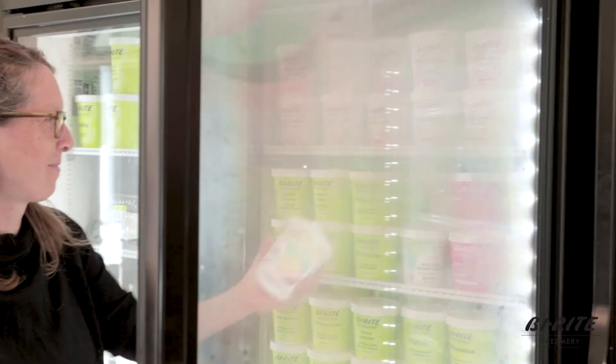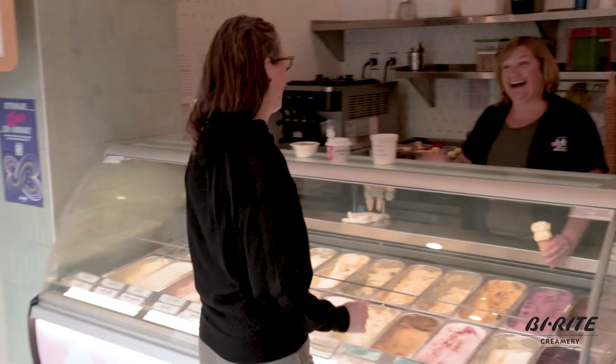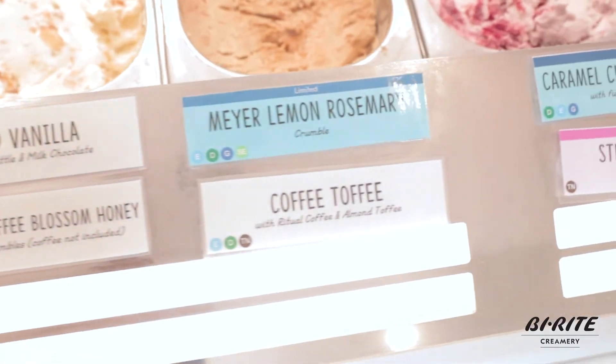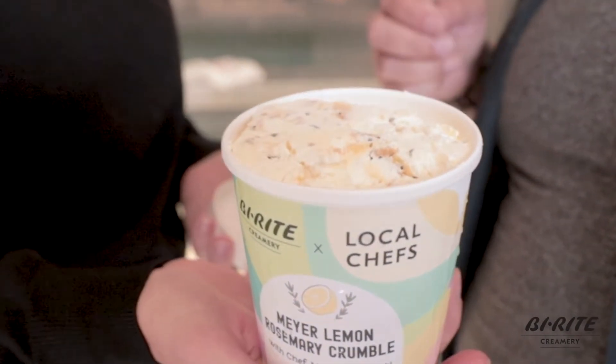We worked with Chris, the pastry chef and co-owner of the creamery, to come up with this awesome flavor — she just knocked it out of the park. The new ice cream flavor, the Meyer Lemon Rosemary Crumble, started out with wanting to come up with something a little bit different, really focused on the brightness of the Meyer Lemon, that herbiness and pininess of the rosemary, and bringing that together.